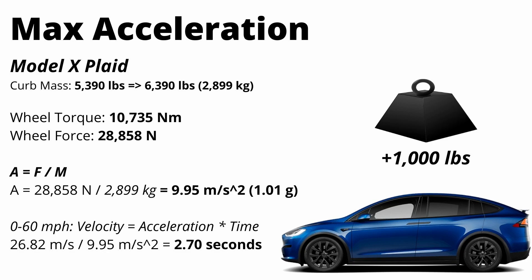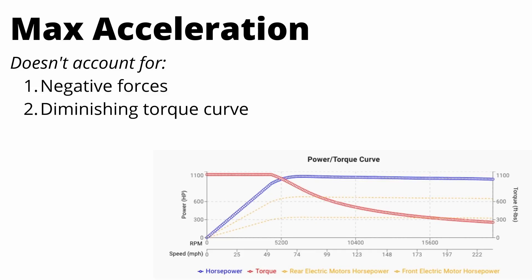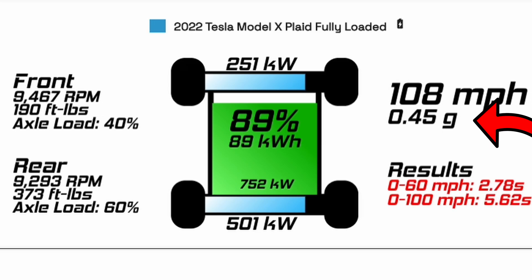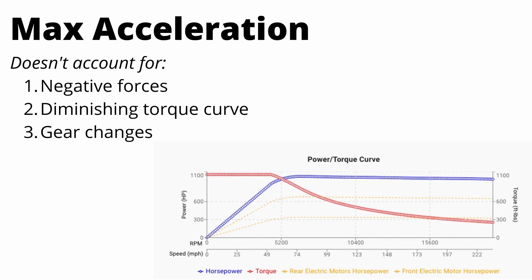Keep in mind these calculations are for maximum theoretical acceleration — they don't account for negative forces acting on the car, the diminishing torque or power curve, or gear changes. The Porsche has an eight-speed transmission and, although it's lightning fast, it does create some delays and dips off peak power. You can see on the power curve that at about 5,000 RPMs the torque taper starts, which is why you don't see linear acceleration through the entire quarter mile. We're now going to apply this to a bunch of different cars and see how they react to different weight changes.